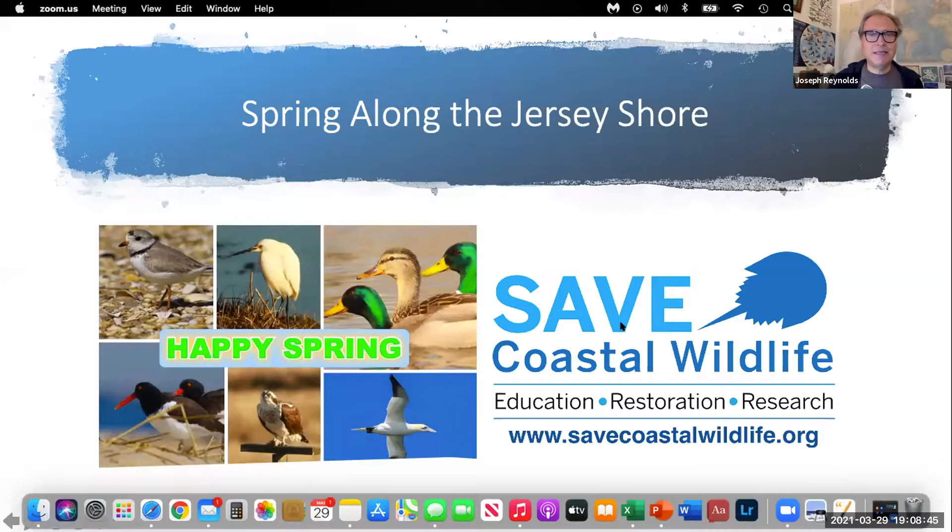Can you guys see this slide? It says 'Spring Along the Jersey Shore.' Okay, good. So we're going to start this PowerPoint presentation. If you have any questions, put it in the chat. If it's something really important, I'll try to answer it right away — otherwise I'll save questions for after the presentation.